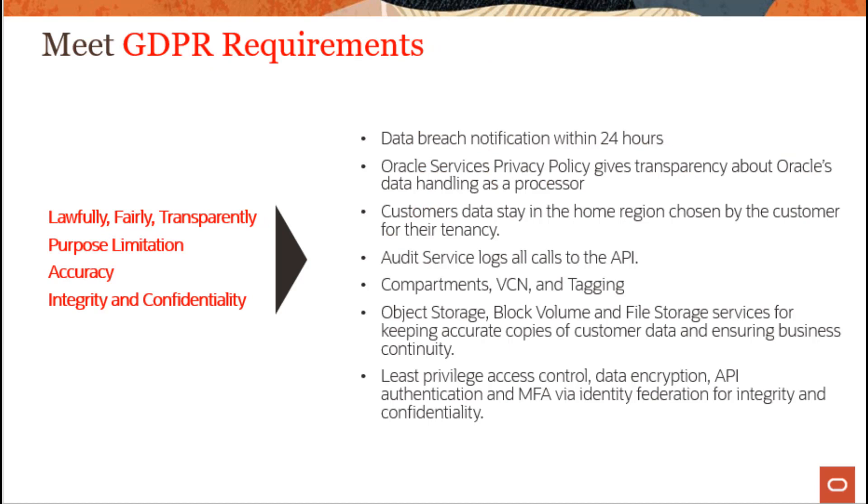Here we can see the security capabilities that can be used to build and run GDPR-compliant applications on OCI. This includes data breach notifications within 24 hours, customer data staying in the home region they choose, and the audit service logging all calls to the API.